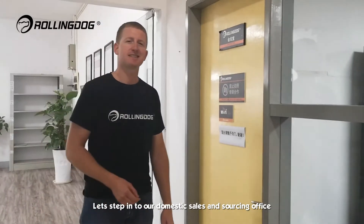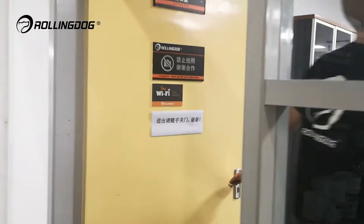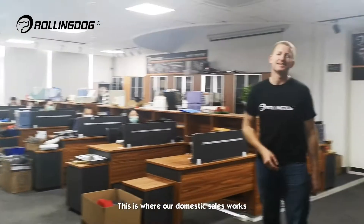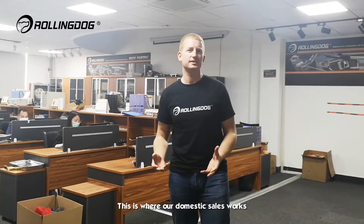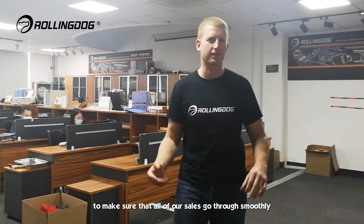Let's step into our domestic sales and sourcing office. This is where our domestic sales team works, as well as our sourcing team working with our factories to make sure that all of our sales go through smoothly.